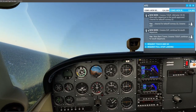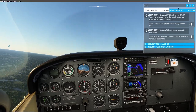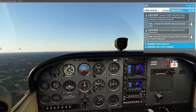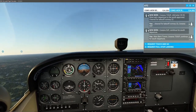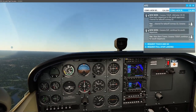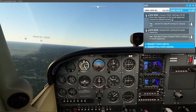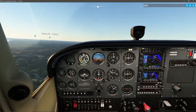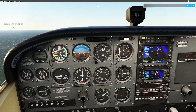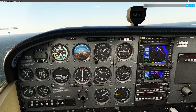The next frequency we program in is going to be Cherry Point approach — that would be 119.35. They will give me a confirmation and frequency change approved before I make that change. We've climbed past pattern altitude and airspeed is looking good.